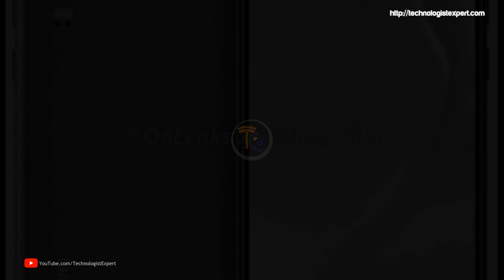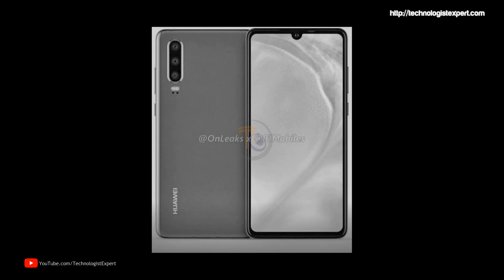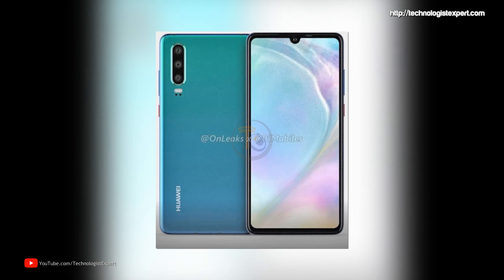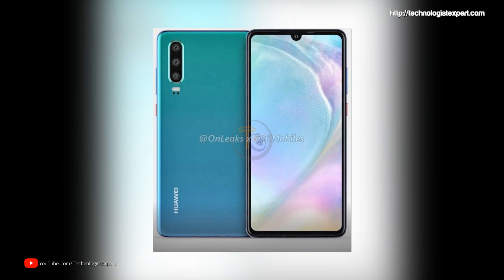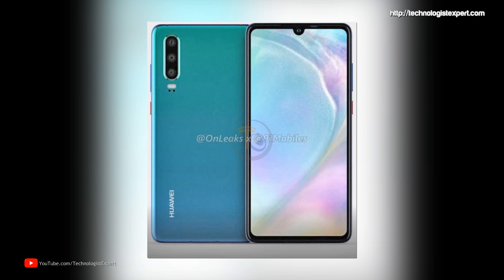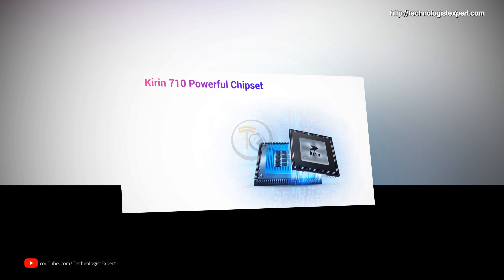The Huawei P30 Lite will be equipped with a six-inch display with a resolution of 2312 by 1080 pixels, an aspect ratio of 19.3 to 9, and a dewdrop-shaped cutout for a selfie camera.